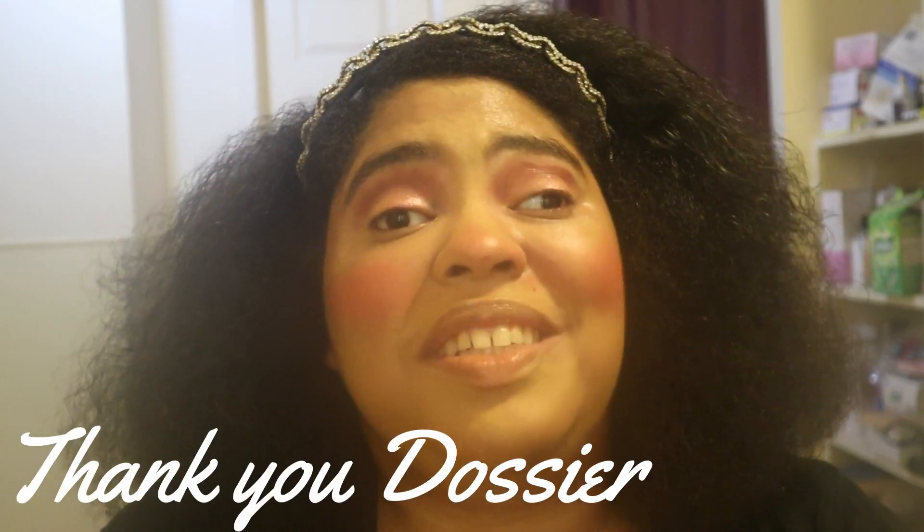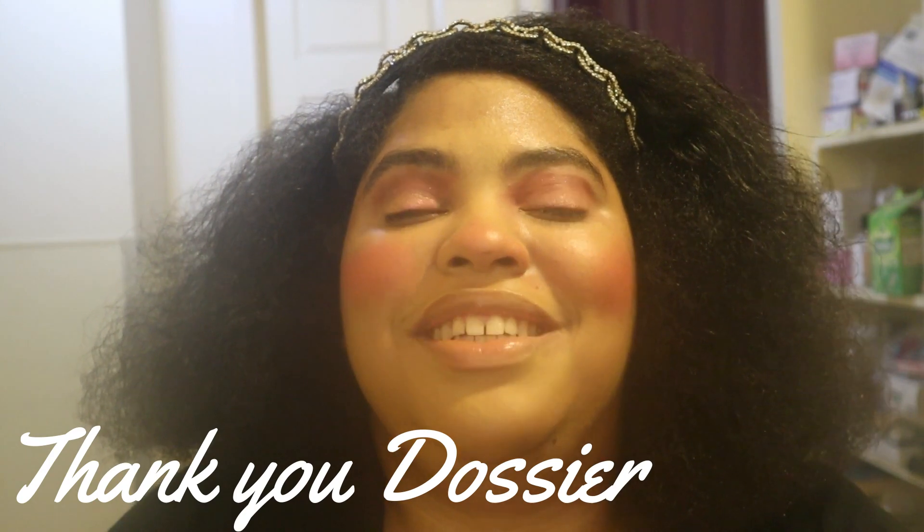Hello guys and welcome back to my channel. I hope you are having a wonderful day. I would like to say thank you to Dossier for collaborating with me on today's video. I also created this pink peppercorn look inspired by the Dossier perfumes that you will see a little later in this video. So let me tell you about Dossier — I love them. I have collaborated with them in the past and I still love Dossier.